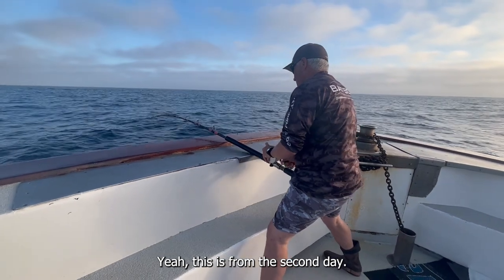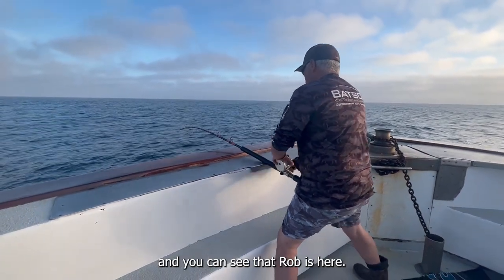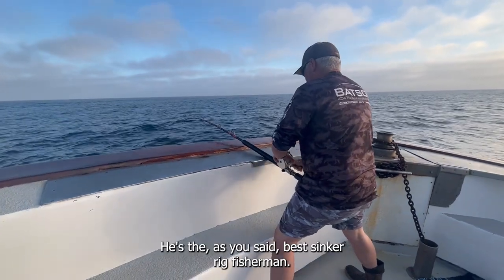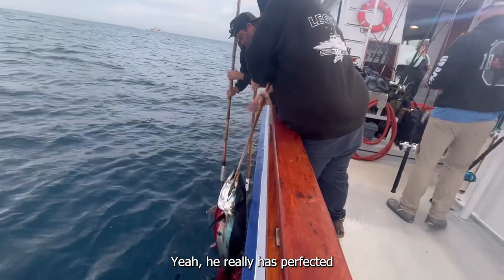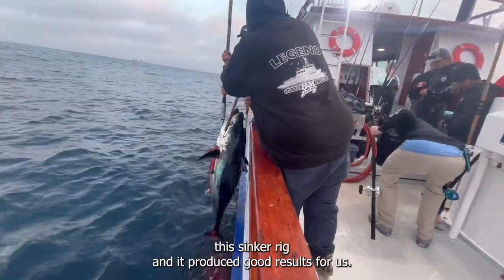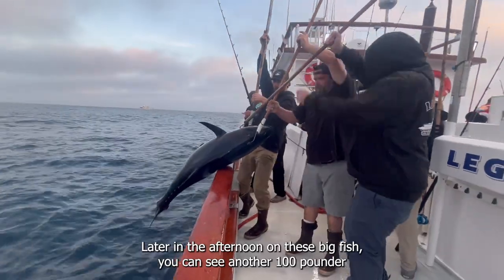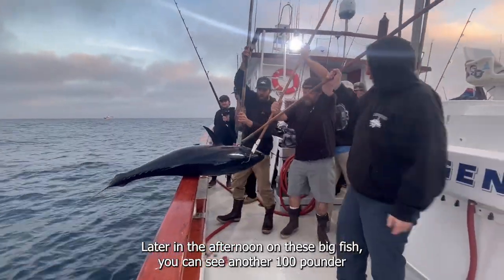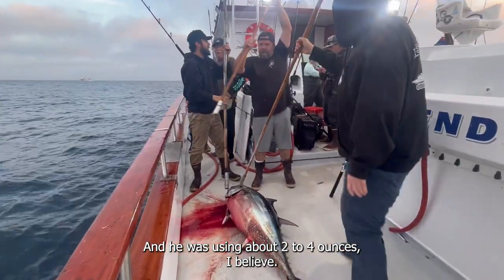This is from the second day. We really found a lot of success with the sinker rig, and you can see that Rob is here — the best sinker rig fisherman, as we said. He has really perfected this sinker rig, and it produced good results for us later in the afternoon on these big fish.